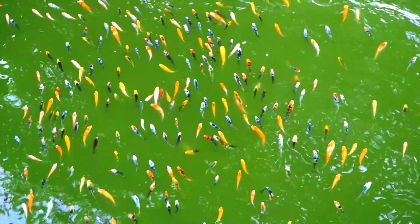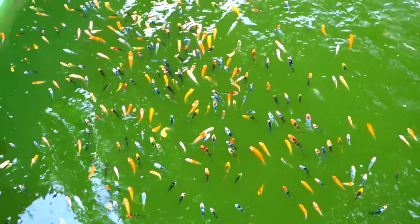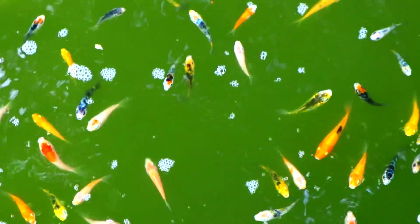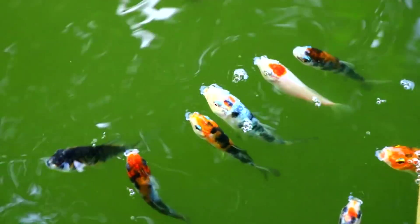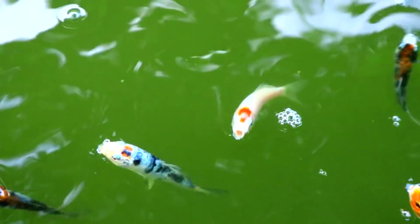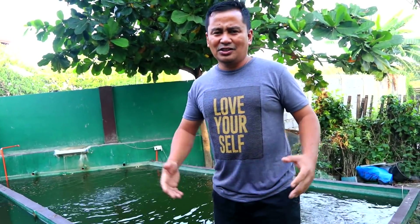Today's video is an emergency because our filtration system had collapsed. I just realized that our submersible pump has malfunctioned. It has been two days now that our submersible pump did not function. I really did not notice about this and also Joseph went on a vacation. That's why this is an emergency.